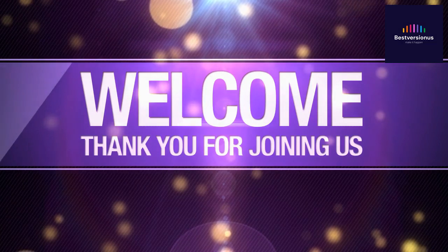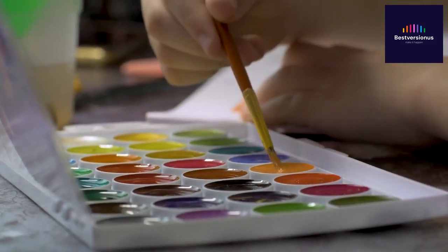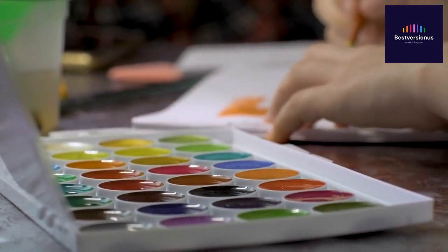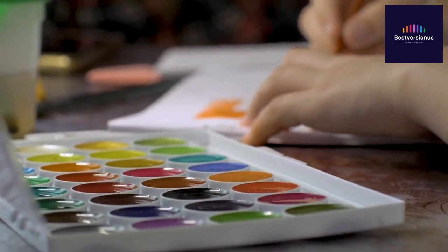Thank you so much for joining me today. Remember, a little creativity can go a long way. And with this coloring book, the possibilities are endless. Until next time, keep coloring and keep playing.